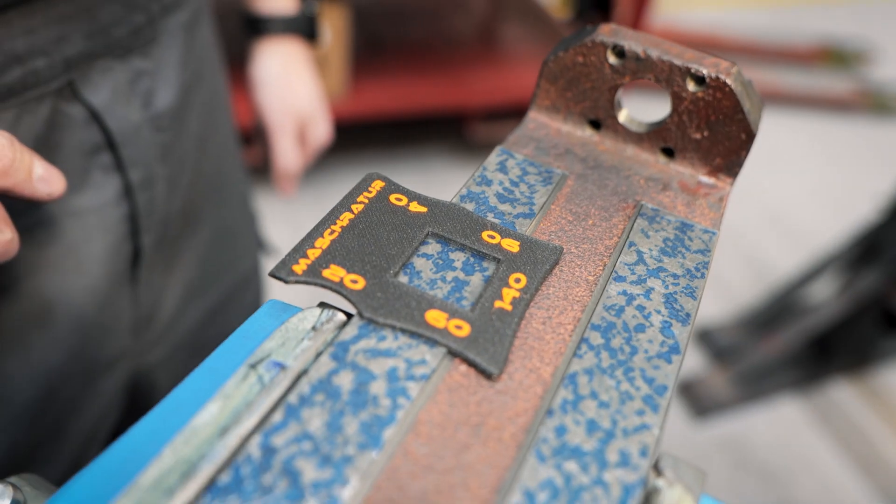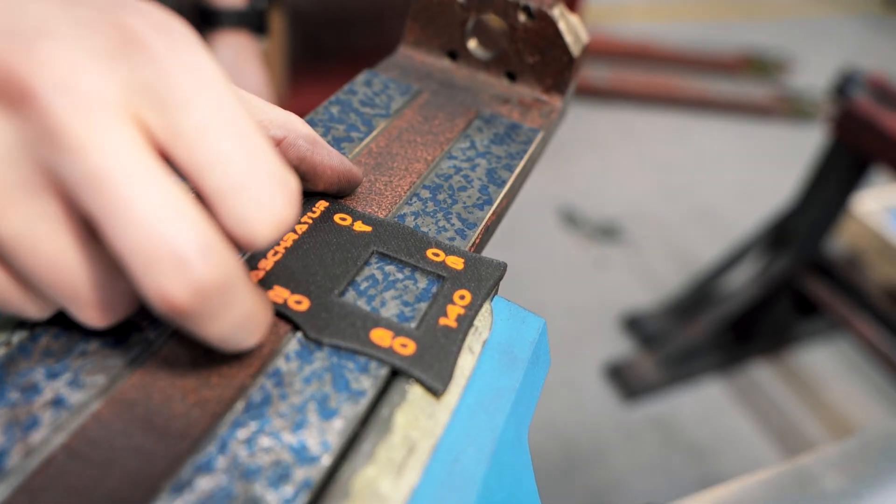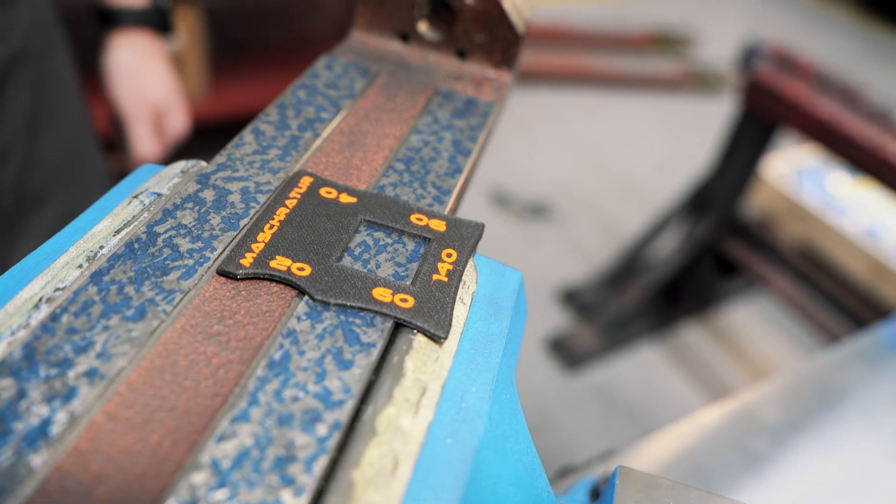When scraping, we measure accuracy using templates to check the points per square inch. This helps us count the contact points on the surface.